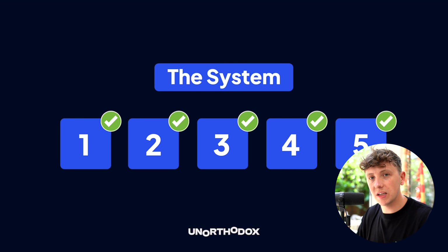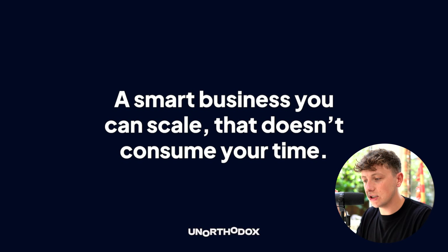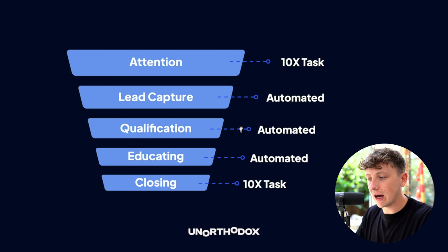That is the complete five-step system. It's pretty high level — we haven't dug into building out every individual section, but if you want more information on specific parts let me know in the comments. Our goal using this system is to build a business you can actually scale. Generating and managing leads can all be done in a very smart way using automations, especially with AI these days. We need to be focusing on ten-X tasks that drive our business forward, not speaking to unqualified leads and wasting time on sales calls.